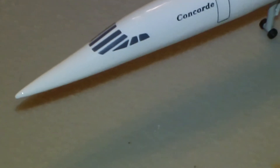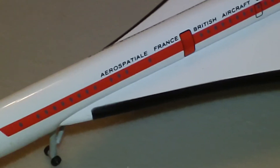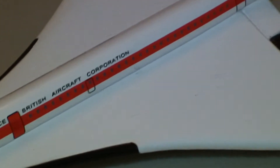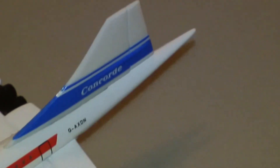Herpa is the only 1:500 scale manufacturer that makes a Concorde — they have a Concorde mold. It'd be pretty cool if InFlight 500 or somebody had done it too. It's plastic-tailed, by the way, and there might be a little dust on the plane.